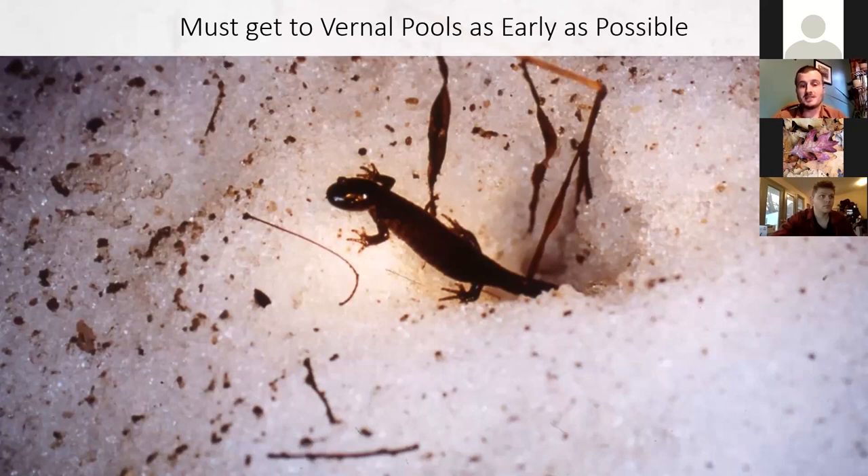This is a picture of a Jefferson salamander — a species that moves to vernal pools usually before any other amphibians. They've even been documented crawling up through the snow using melted tunnels around the stems of vegetation or seedlings to get to the pools, even before wood frogs have had a chance to do that.